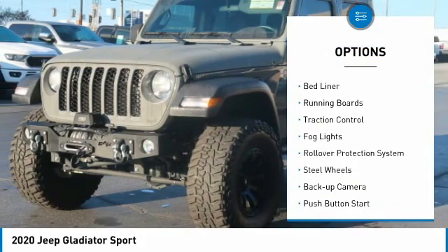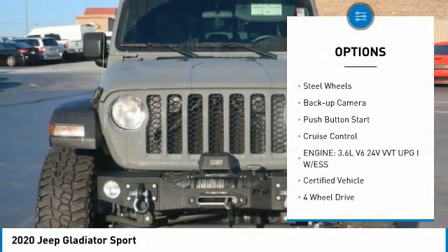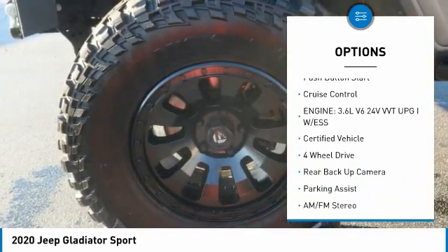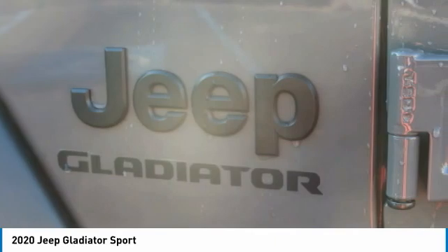Towing package, bed liner, running boards, traction control, fog lights, rollover protection system, steel wheels, backup camera, push-button start, cruise control.